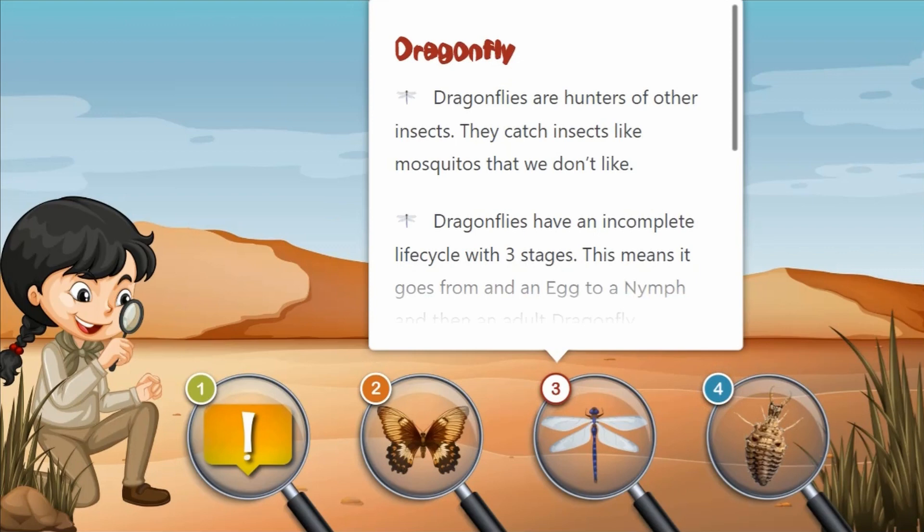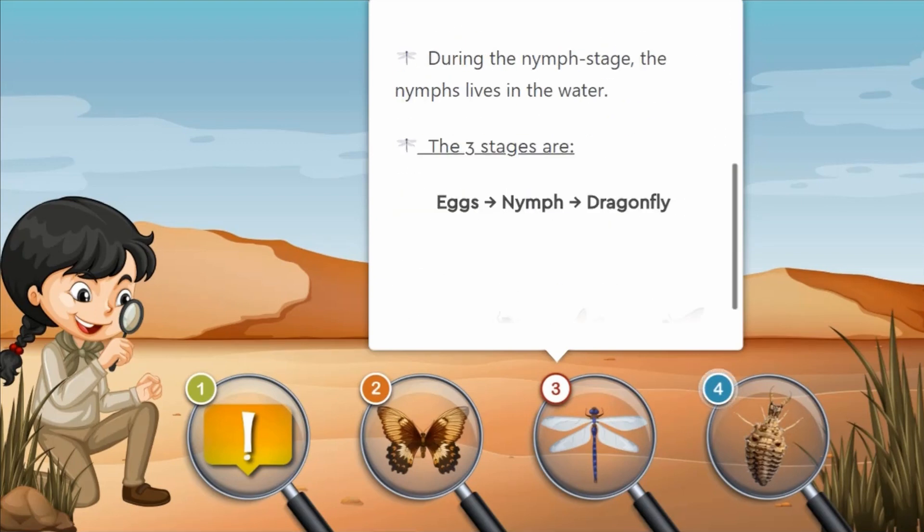Dragonflies are hunters of other insects, such as mosquitoes, which we don't like. Dragonflies have an incomplete life cycle with three stages: from eggs, to a nymph, to a dragonfly. The dragonfly nymph lives in the water.